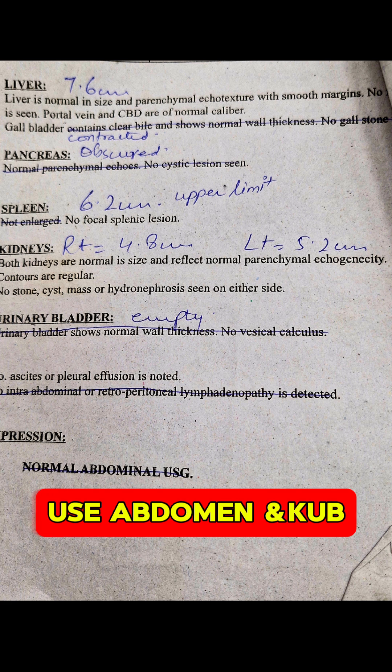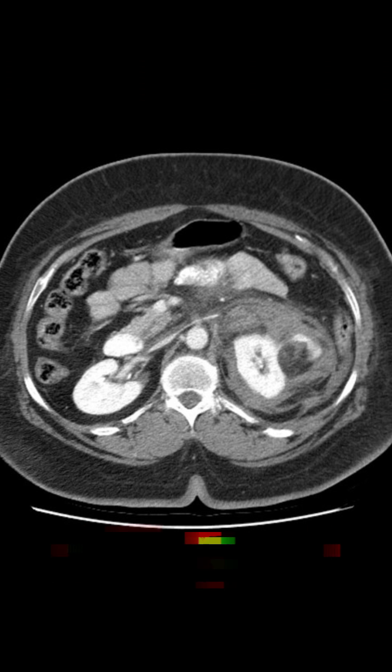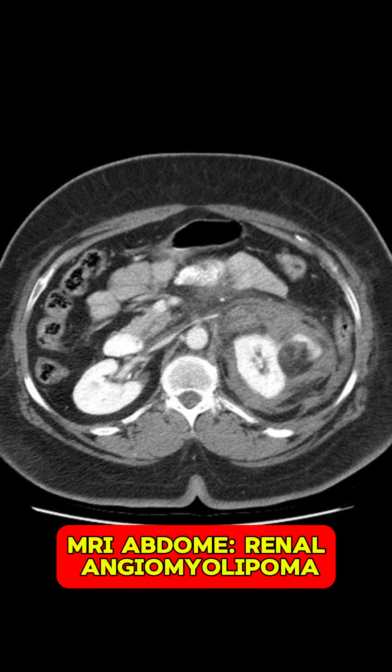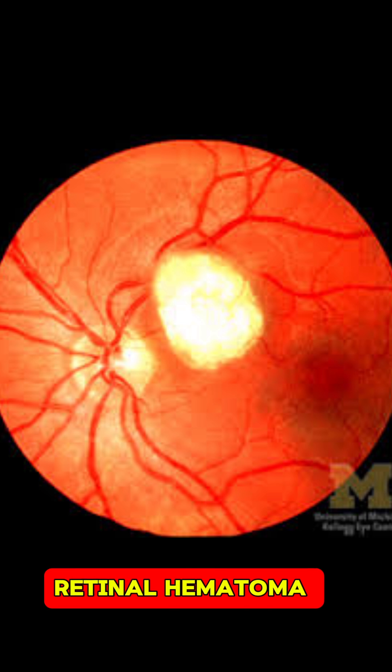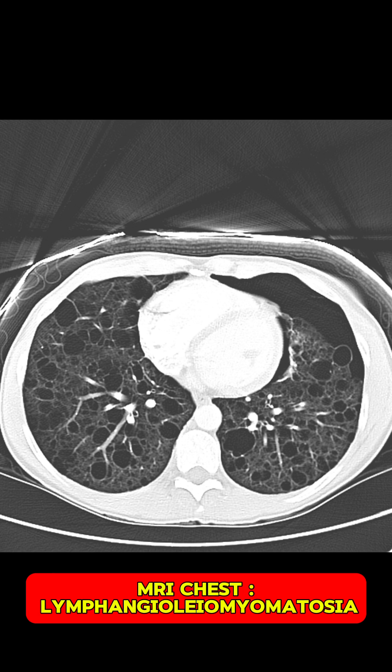We also did ultrasound abdomen and it was normal. Ideally, MRI abdomen should be done to look for any renal tumors like renal angiomyolipoma. These children should also be screened for eye pathologies in the form of retinal hamartomas. MRI and other cross-sectional images of the chest can be obtained to look for pulmonary pathologies, especially lymphangioleiomyomatosis in the lungs.